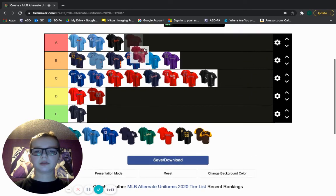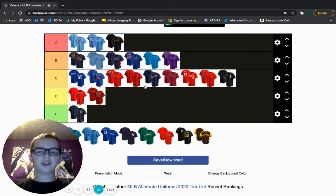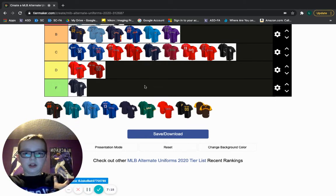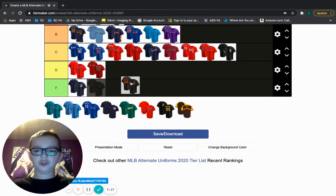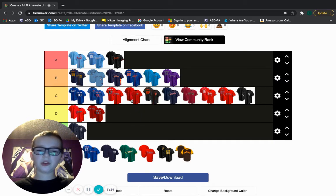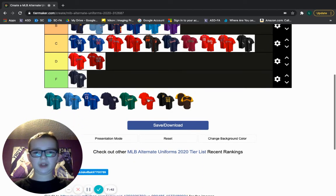D-backs — I'm dropping in C tier. I like this jersey, but I think they could've done more. I like the color of it, it looks very cool, but it's kind of plain. They could even put a rattlesnake on the side for like a patch — that would look amazing. Giants — it's very similar to the Orioles one, but this one's not as good. I'm throwing it in C tier. If these were home jerseys, these would all be A or S tier jerseys. It's not as dark as the Orioles orange, and that dark orange just looks amazing.